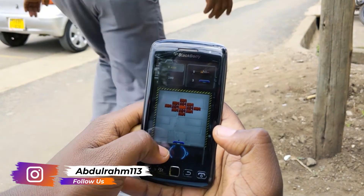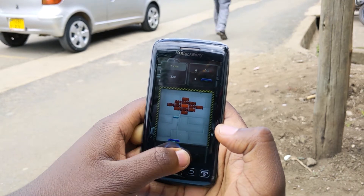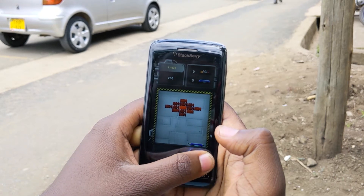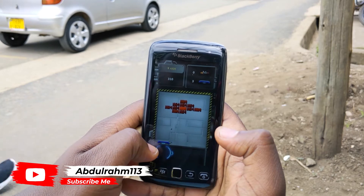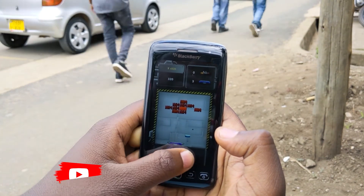I think BlackBerry decided to leave the RIM phones behind and just continue with the KEYone, which runs on Android. It's a really great phone, but I thought about sharing this review for those who want to get that nostalgic feeling.